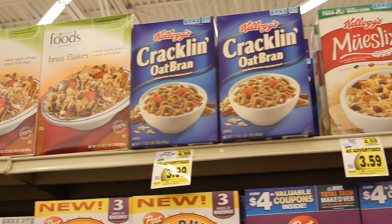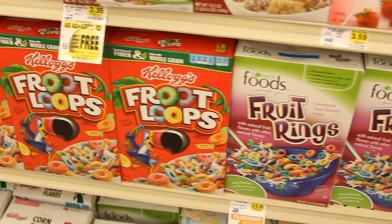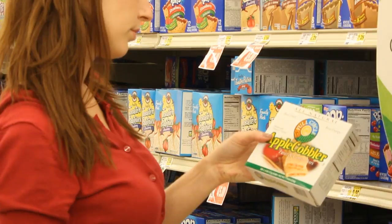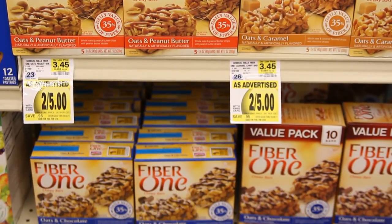Note that the healthier cereals tend to be located on higher shelves, while sugary cereals are at eye level to a kid in a cart. These tips for buying cereal also apply to cereal bars: whole grain, lower in sugar, higher in fiber, and less than 200 calories per bar.